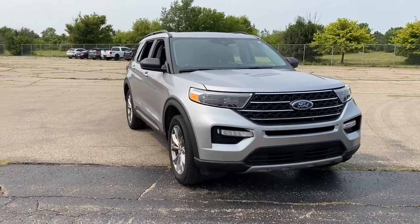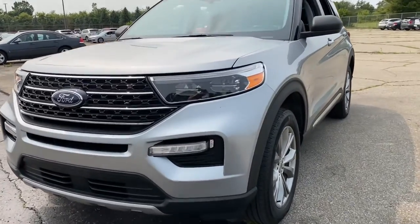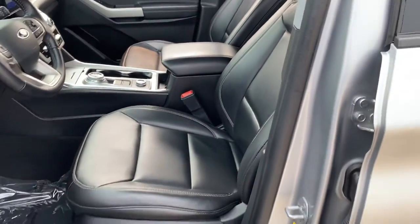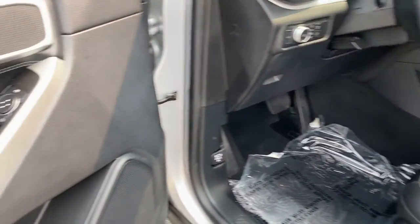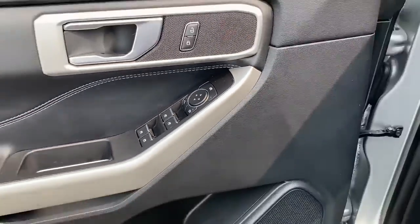Enjoy the view of this 2021 Ford Explorer. With less than 30,000 miles on the odometer, this vehicle stands out from the rest. Take on every project with confidence in this spacious, versatile Explorer. This handsome midsize SUV offers a solid, comfortable ride and options that let you customize capabilities such as towing and intelligent all-wheel drive.